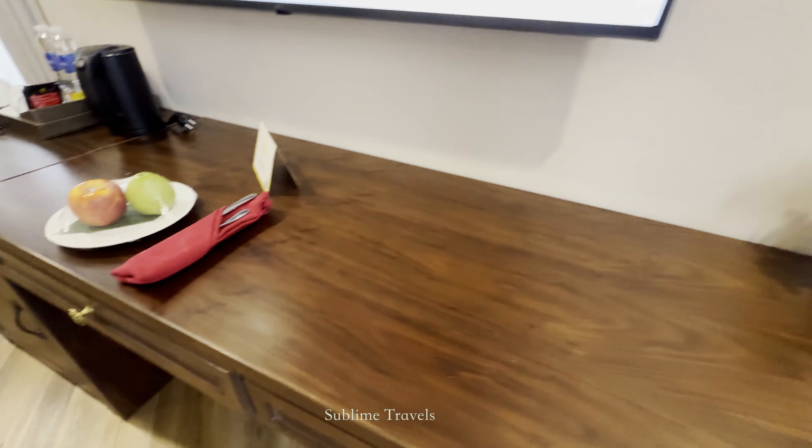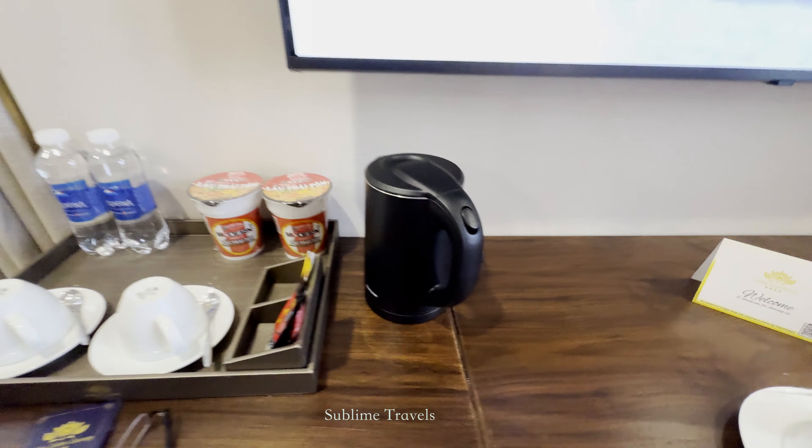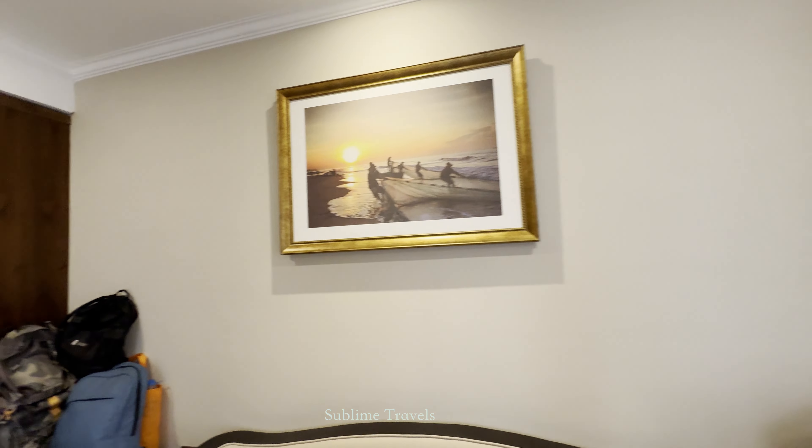Aside from that, the room came with all the essentials — some complimentary fruit, tea and coffee, and all the amenities we needed for a comfortable stay.